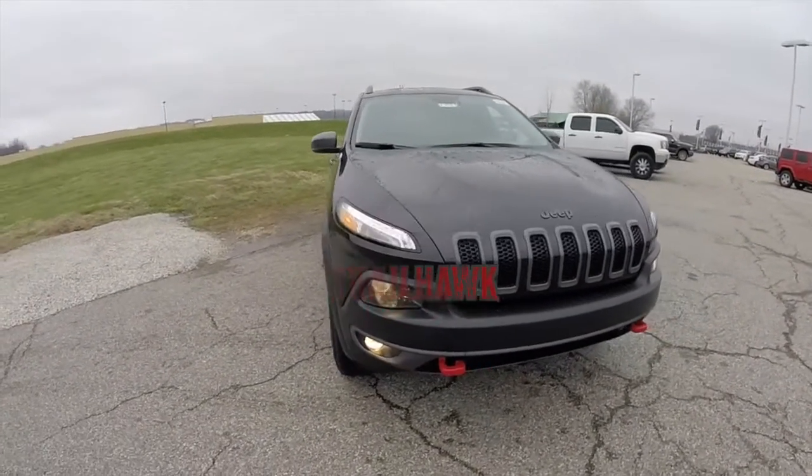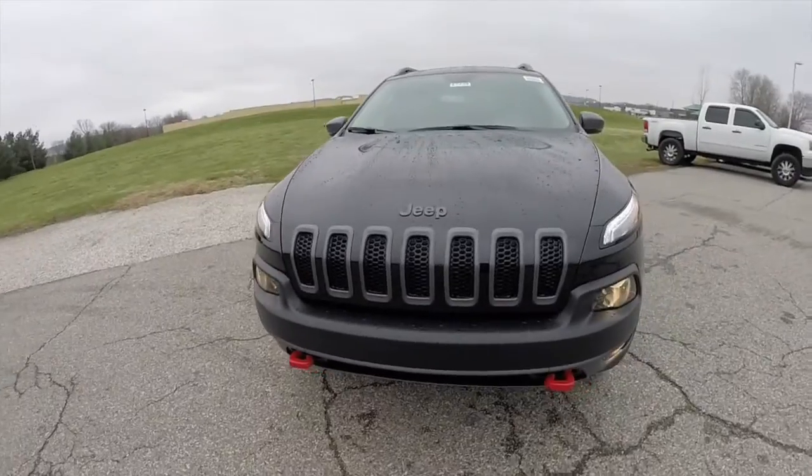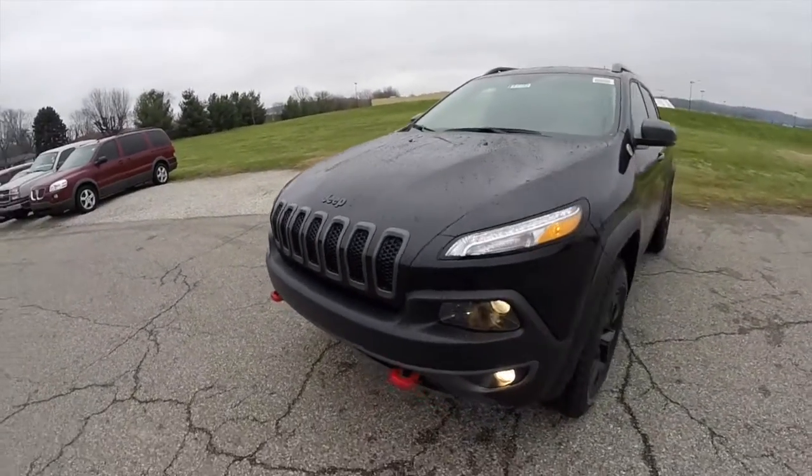Hello everyone. Today we're going to take a quick walk around and look at this brand new 2015 Jeep Cherokee Trailhawk.